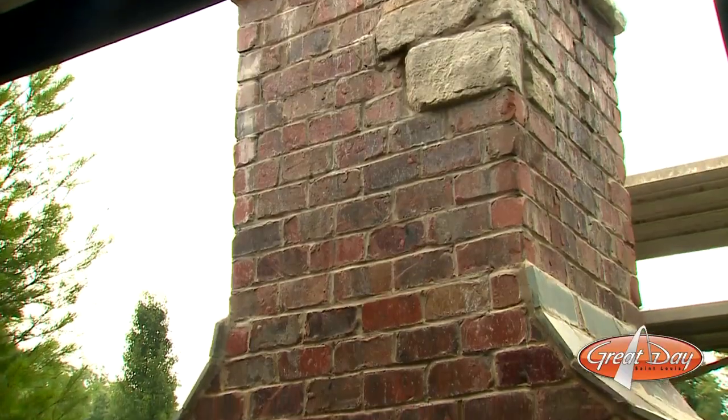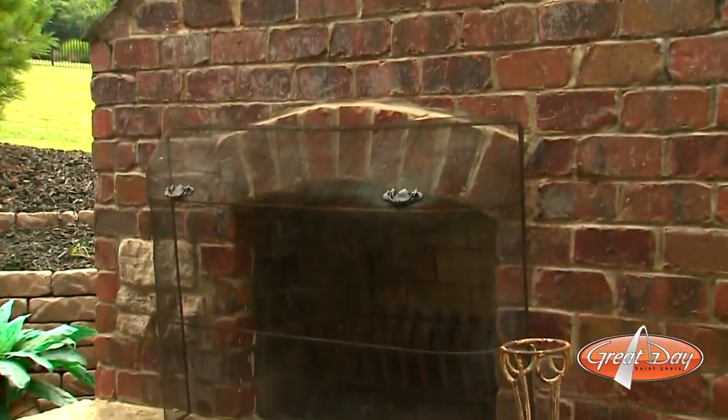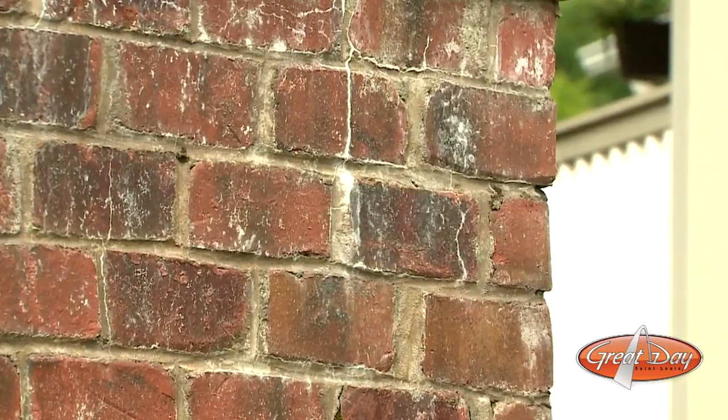How long does it usually take before a newly built chimney or a newly built home with brick starts to show some of those signs? Well, this one's ten years old and it's showing some pretty good signs — that's why we're using it today as a demonstration. It's not sealed; it's open and porous, so every time it rains it soaks in. In the wintertime all that moisture freezes, and that's when all the damage occurs.